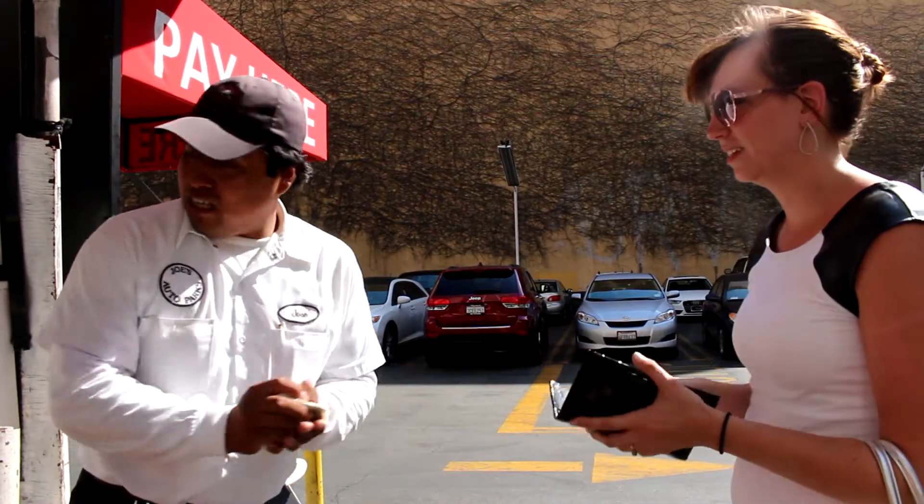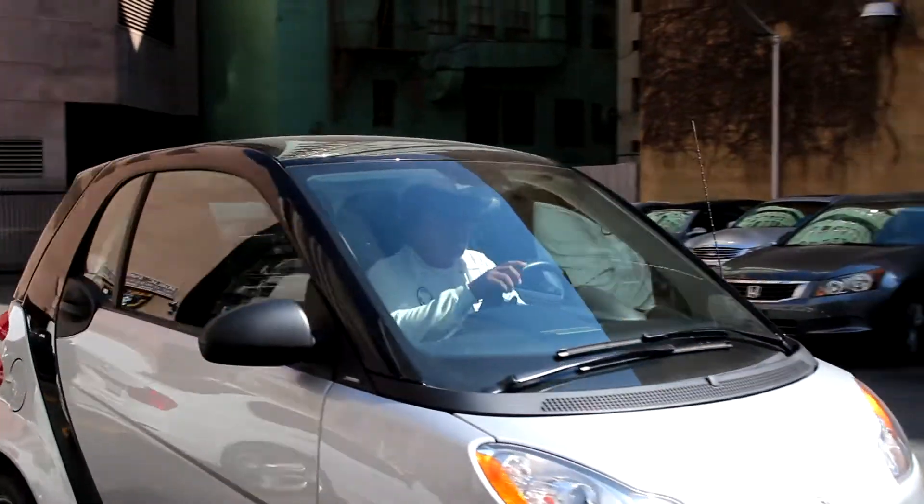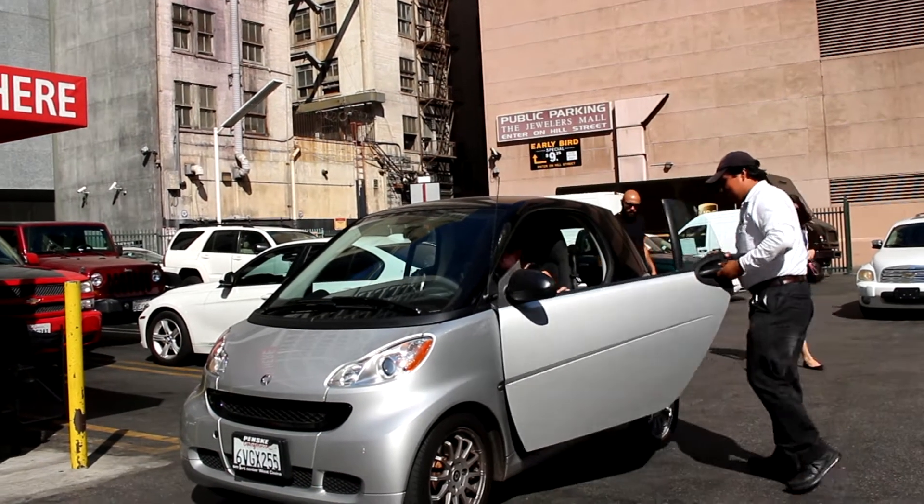Once you've returned and paid for your parking, our staff will retrieve your vehicle so you can promptly be on your way. With Joe's, you spend less time parking and more time doing what you want.